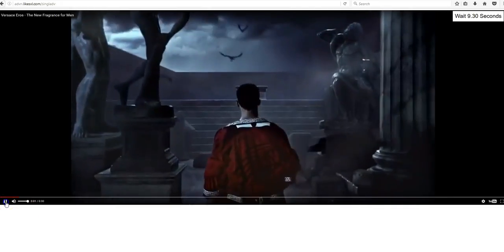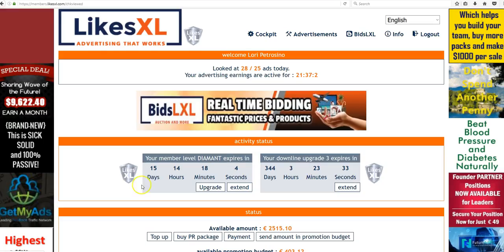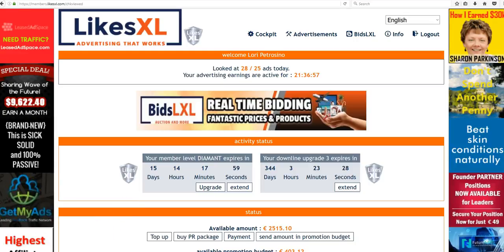Once you log in it's going to give you a 10-second video that you need to watch first. Just let that count down. Once you're through it, you'll click Surf Counted. And now you're on the main LikesXL dashboard as it looks right now.